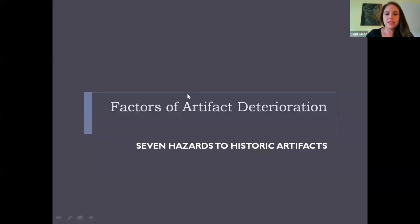One of the things we talk about with all historic artifacts, no matter what era they are from, are what we call the seven hazards to historic artifacts, or factors of artifact deterioration. I'm going to walk you through these seven items and then talk about each of them individually, and how you can store and handle your items to prevent them.